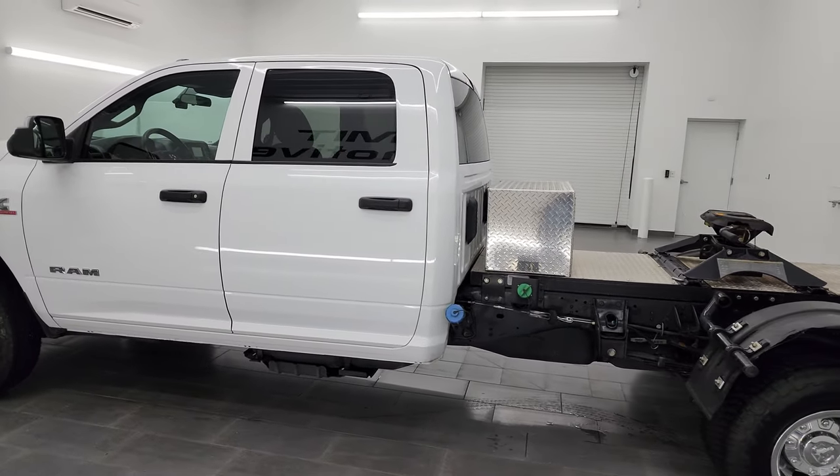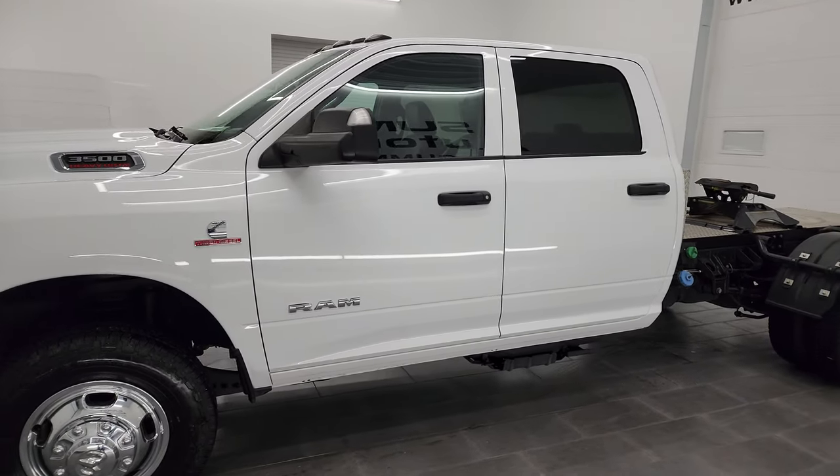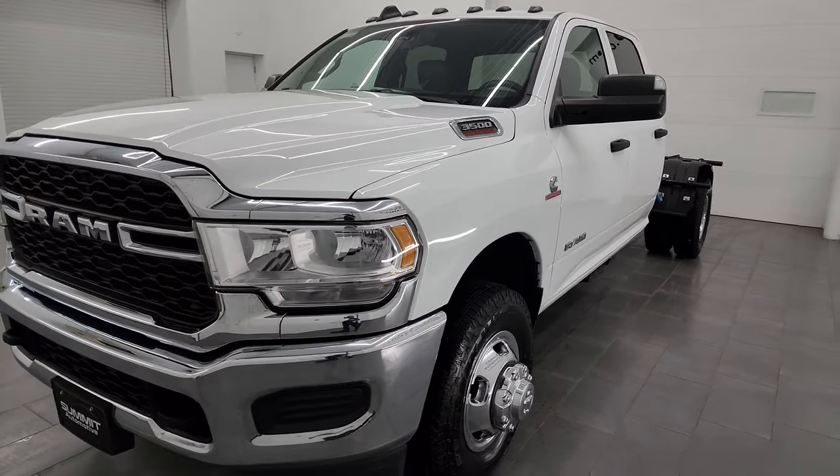This 2021 Ram 3500 has a 6.7-liter Cummins diesel engine, paired up with the six-speed heavy duty Aisin transmission.